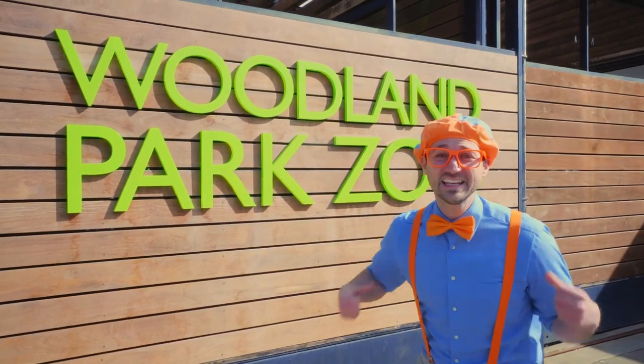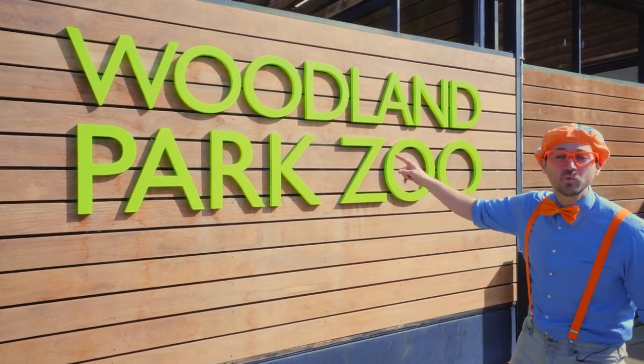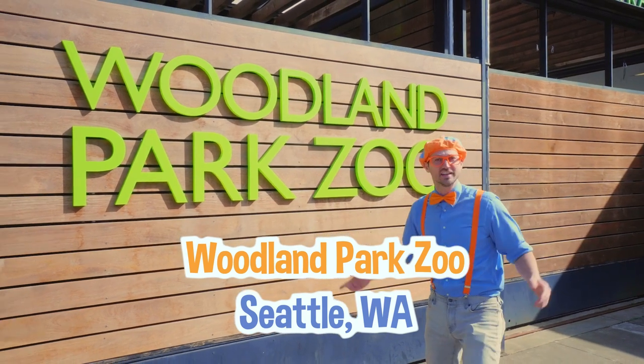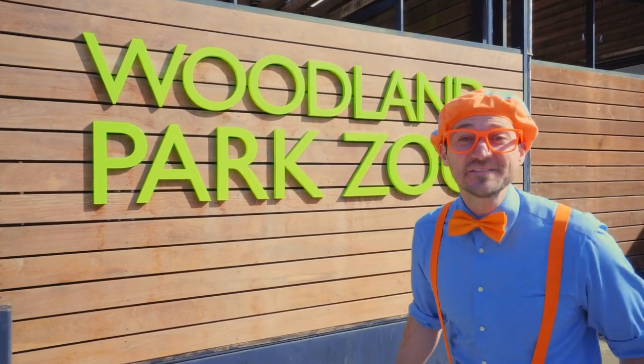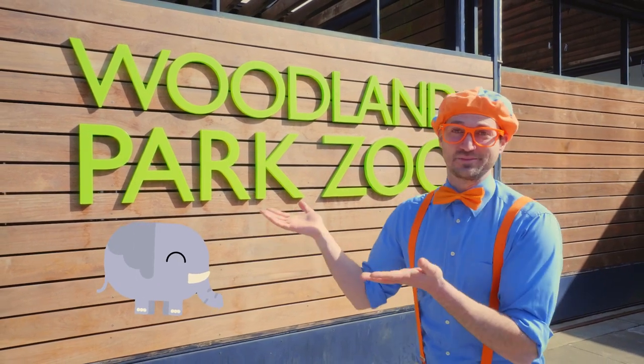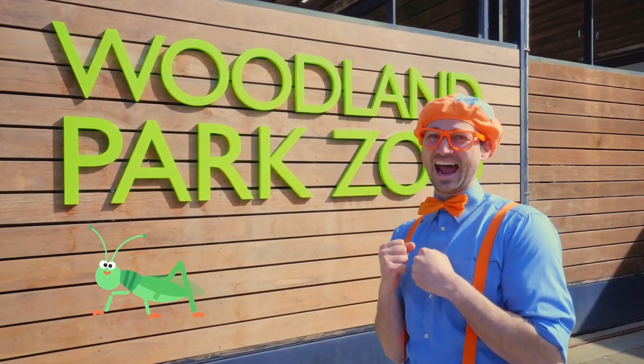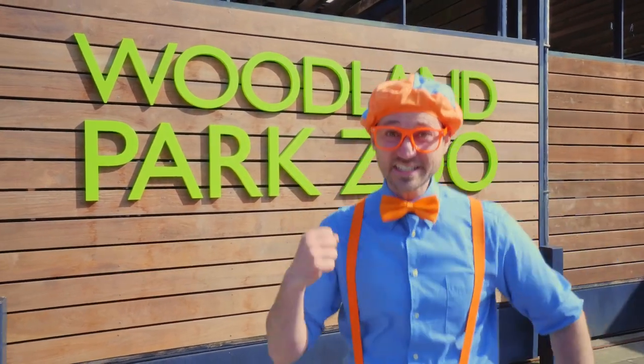It's me, Blippi, and look at where I'm at today! Today, I'm at Woodland Park Zoo in Seattle, Washington. Have you ever been to a zoo? They're so great! You can see big animals, small animals, even insects if you want! I am so excited! Let's go!